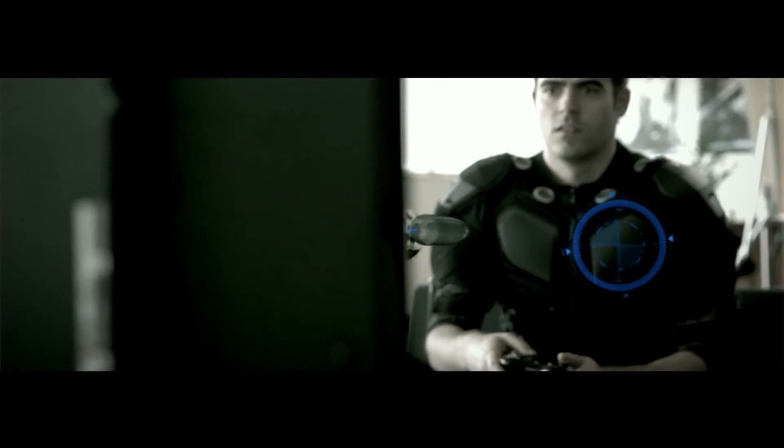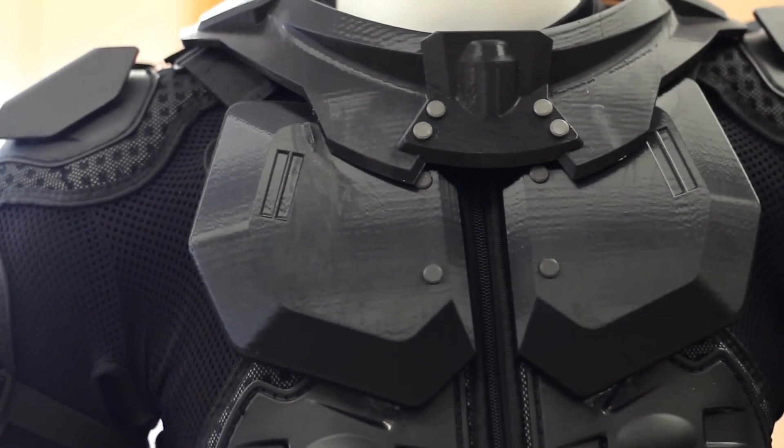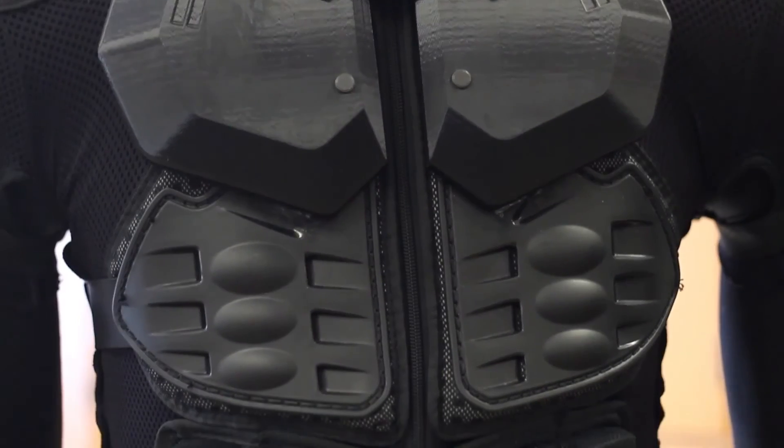Being completely immersed into your game's environment and being able to fully interact with everything around you — especially having the video game control your body and being able to feel everything — it's really going to change everything.